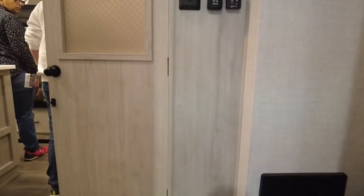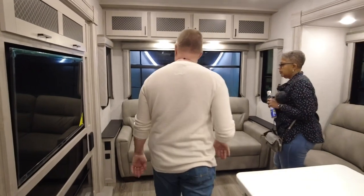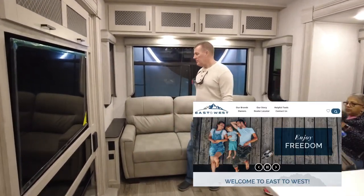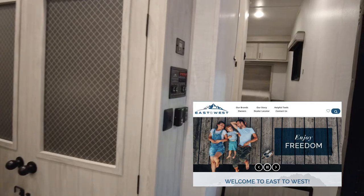This is a new brand that we've never seen before, and we've never heard of this Tandara from East West. So this is one of their models.